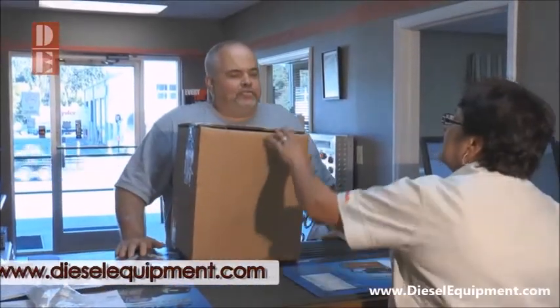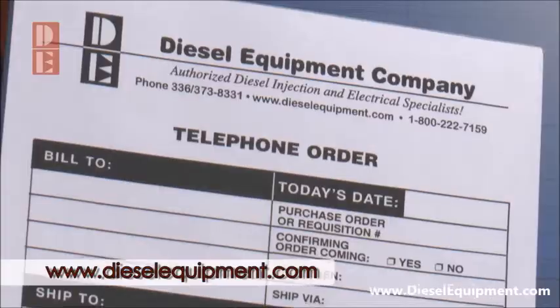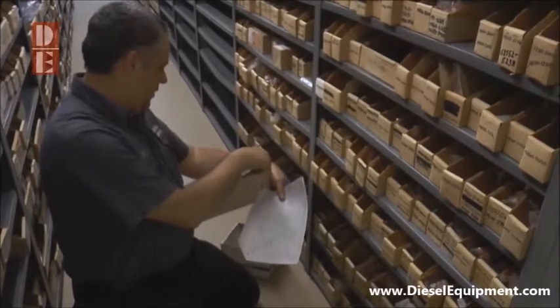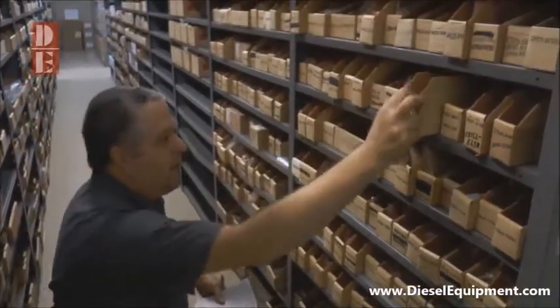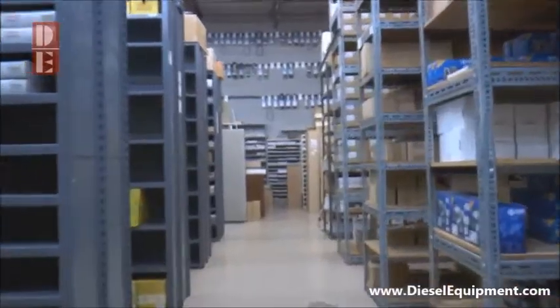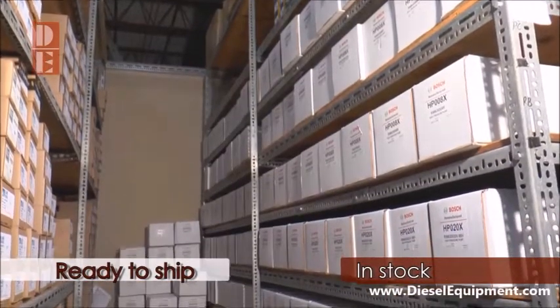Visit DieselEquipment.com to find out who you need to contact to get the process started. From the time your order is placed, great care is given to ensure that you get the right part for your application as efficiently as possible and at the best price. Diesel Equipment has most of the parts you need in stock in our warehouse, ready for shipping.